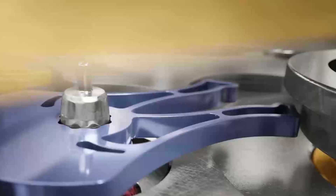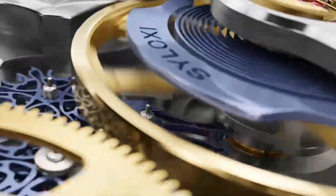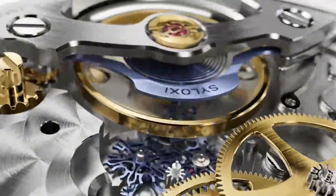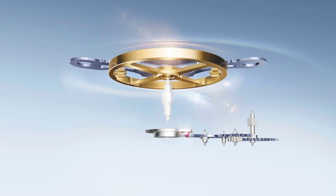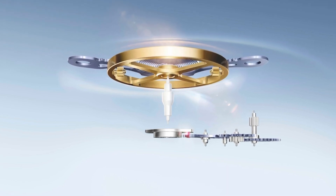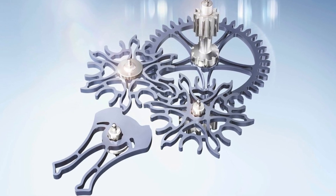Rolex isn't alone in embracing silicon, but it's taken the concept further than ever before. Silicon is anti-magnetic, highly temperature resistant, and requires no lubrication. With the Dynapulse Escapement, Rolex uses silicon not only for the hairspring — a technology it calls Syloxy — but also for the escape wheels and impulse rocker. These components are etched using femtosecond lasers, allowing for microscopic precision and surfaces so smooth they reduce wear to almost nothing.